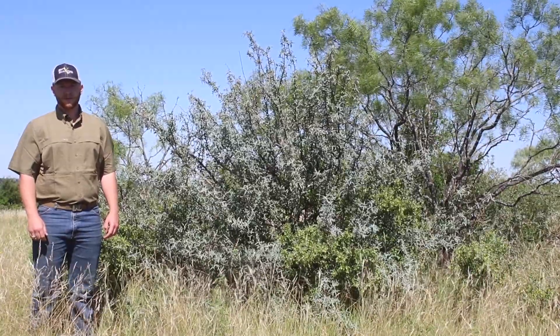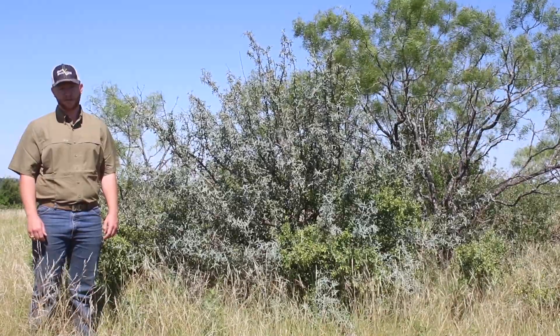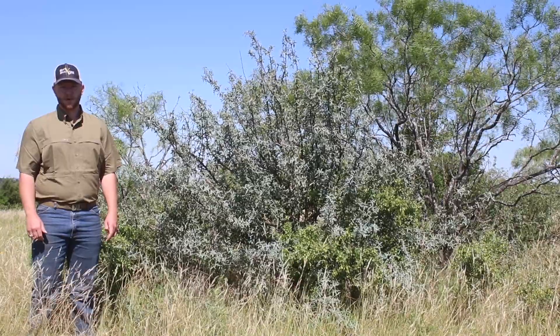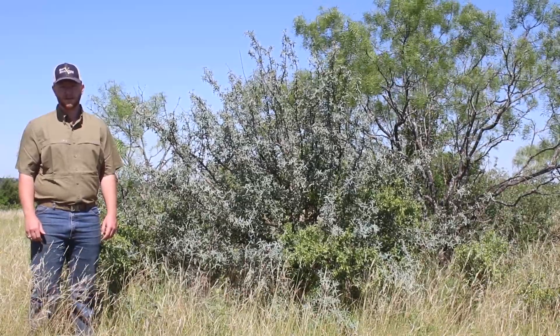The growth form is typically rounded, but may grow among other shrubs, creating impenetrable thickets. It is one of the most common shrubs found throughout Texas, and grows in a wide variety of soil types, including rock ledges and very thin soil.